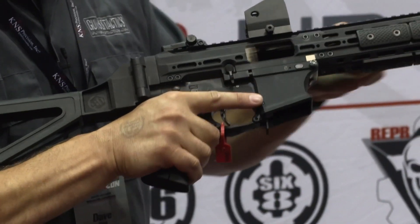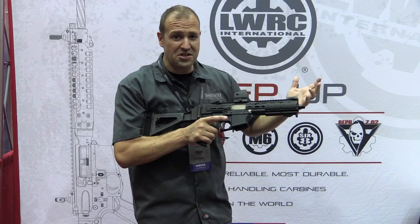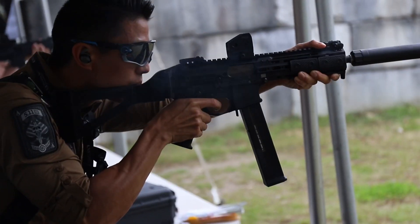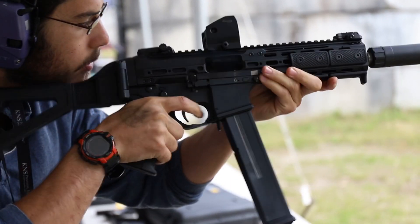Cycling it is actually much smoother than the HK UMP. The UMP — what I would describe is if you put a brick in a shoe box and shake it — this thing is much smoother than that. I'll roll in some range day footage as well; a lot of people were shooting this and having a really good time.